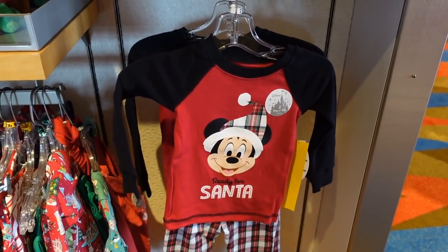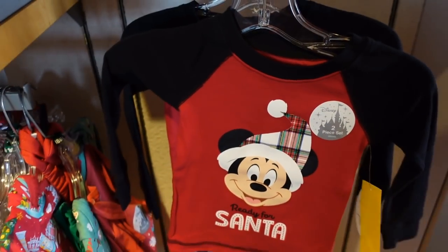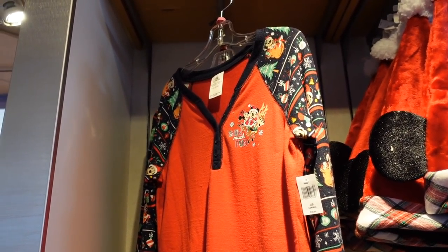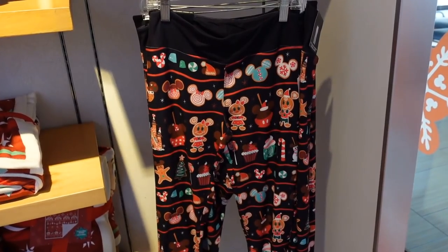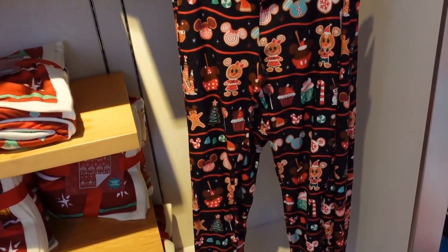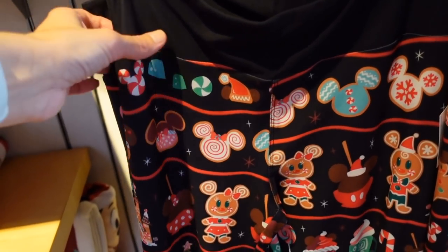This is super cute — I don't know if this would fit Liam, but it's a pajama set for $29.99. Here is a long sleeve that looks like pajamas to me — it is $39.99, but really cute. Over here are some leggings, very similar to last year's but slightly different, same color scheme. They're very comfortable — I love Disney leggings. I believe they're $39.99.